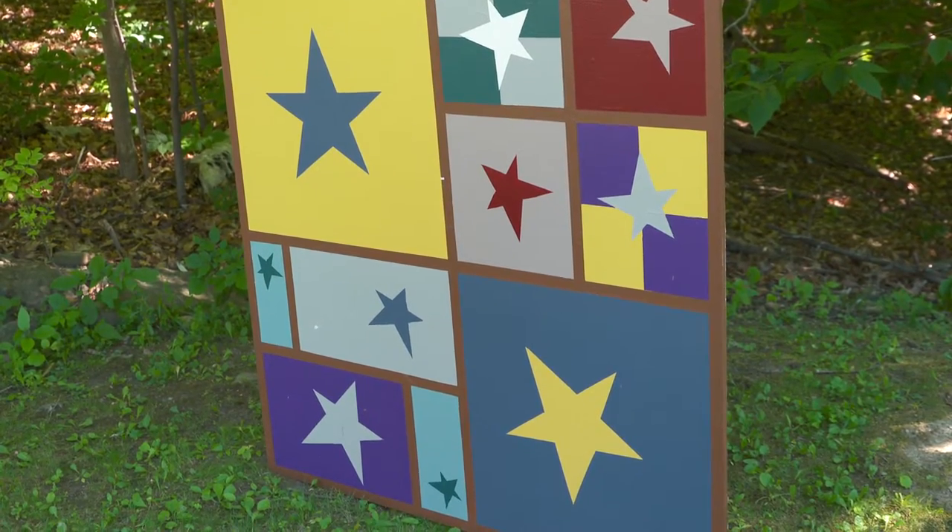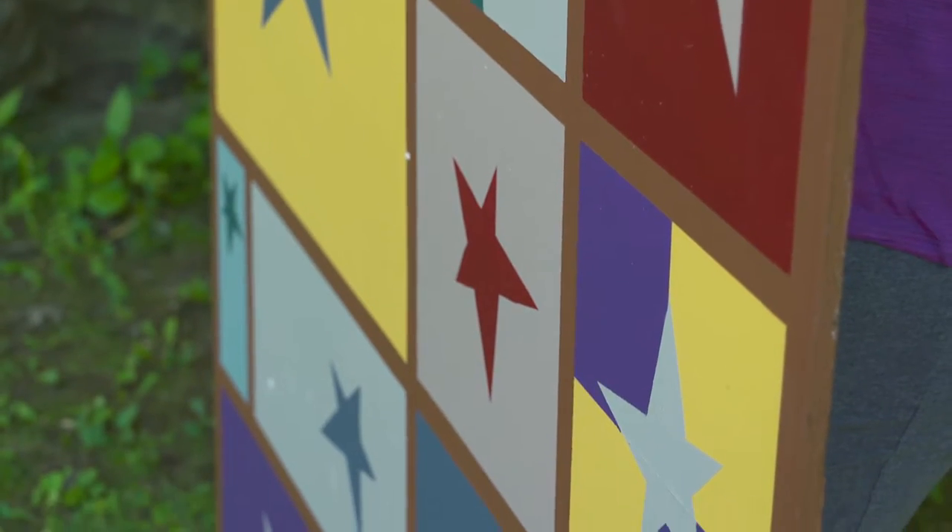My niece Trista wanted to do something special for her mom. Beth and I are both quilters, and Buggy Barn Star — which is the name of this design — is one of Beth's personal favorites.